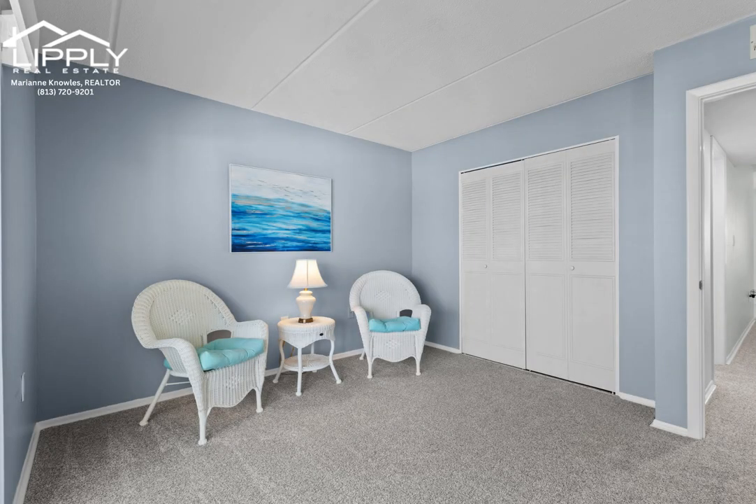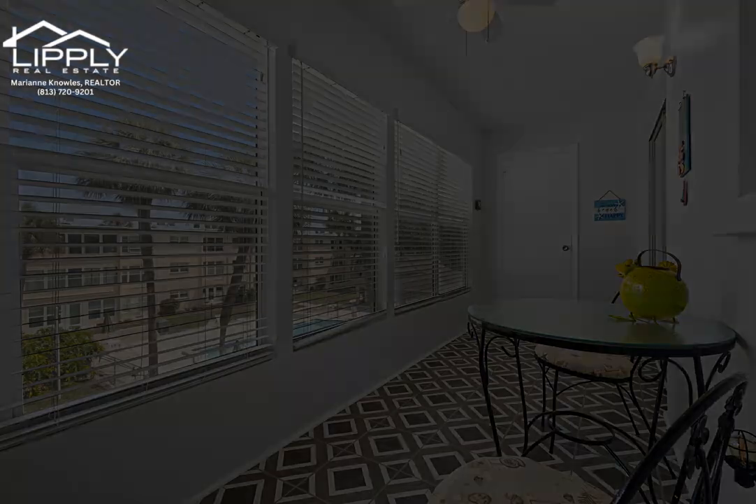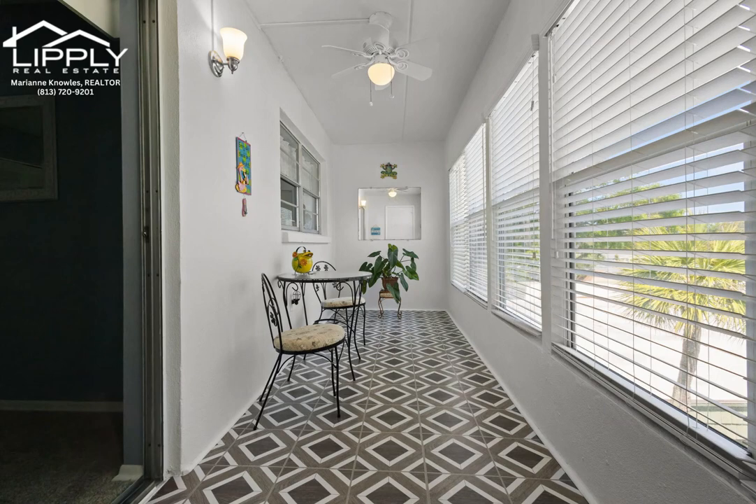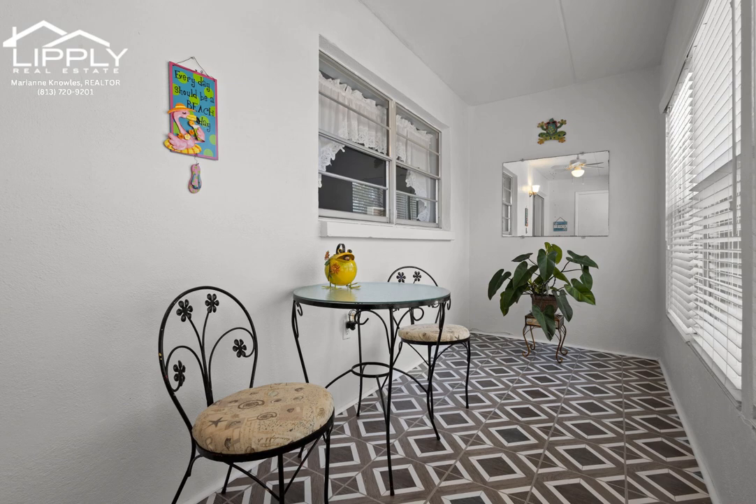Featuring a 2017 HVAC system, brand new carpets, newer windows, a covered parking spot, and nestled within a welcoming 55-plus community, this is a residence that seamlessly combines comfort, convenience, and community.